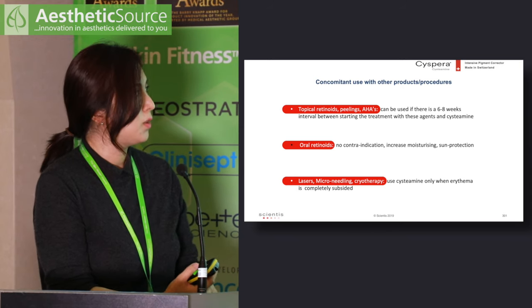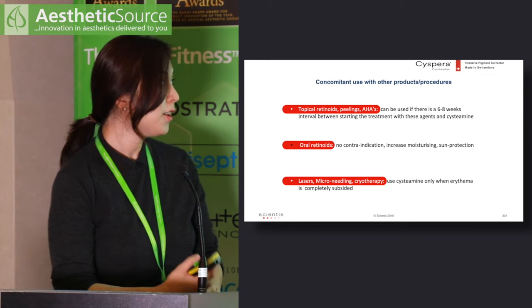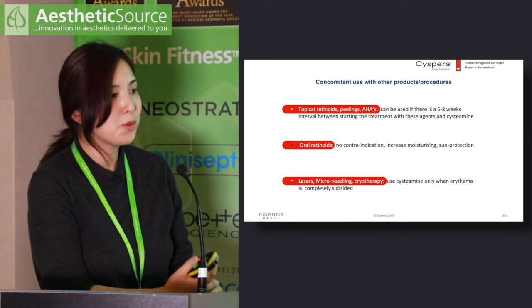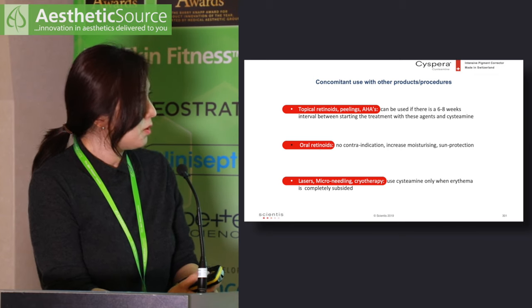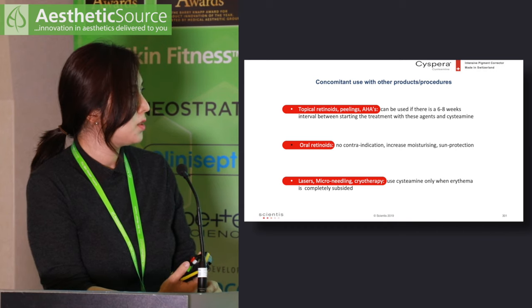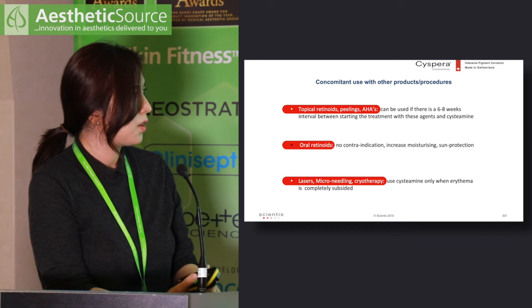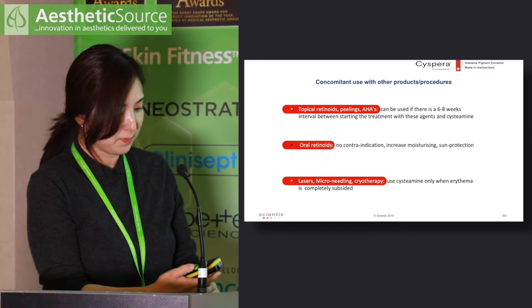Patients combining Cispera with oral retinoids may just need to increase moisturization. One of my patients on both treatments is tolerating it really well. Cispera can also be used after aesthetic procedures including lasers, microneedling, or cryotherapy — once the erythema settles, Cispera can be added in.